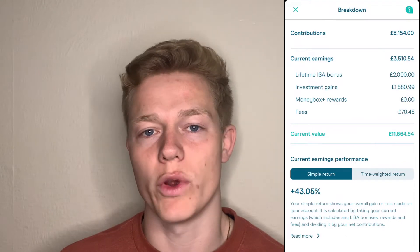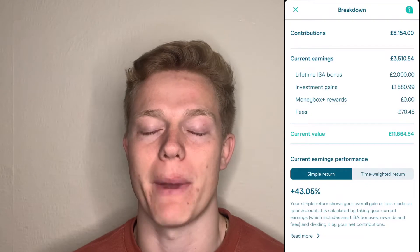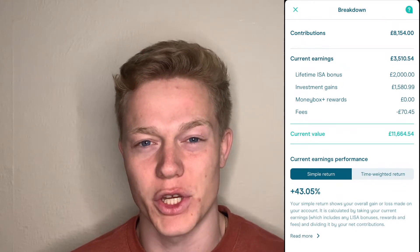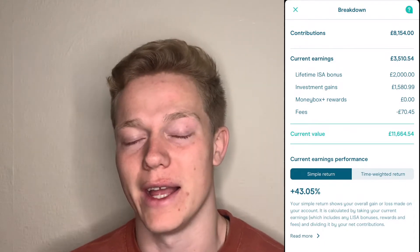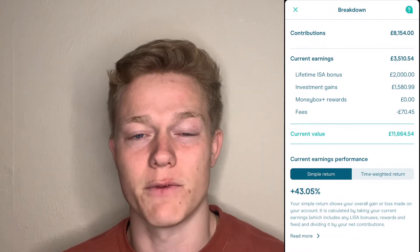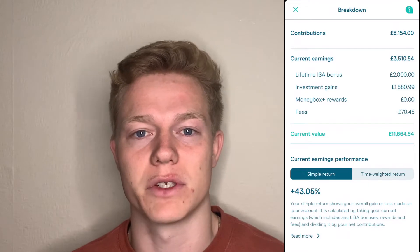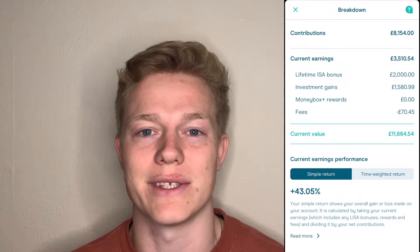Next we have my Lifetime ISA which I hold with Moneybox — I think it's a really good app if you want a Lifetime ISA. Basically, if you put up to £4,000 into this account you can get up to £1,000 bonus, which is 25% of your contributions each year, and you can use it for a house deposit or your pension in later life. I would only recommend opening this account if you're definitely going to use it for a deposit, as the fees for withdrawing can make you get less money than you put in. I have a Stocks and Shares ISA and as you can see it's valued at £11,664.54.